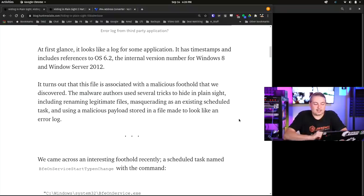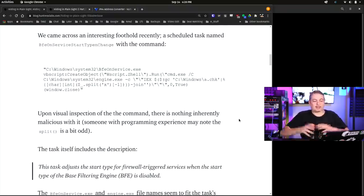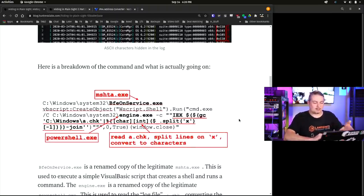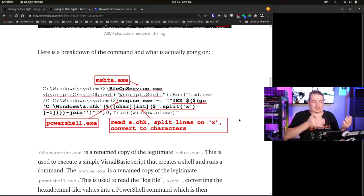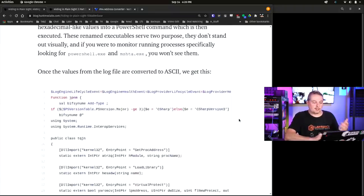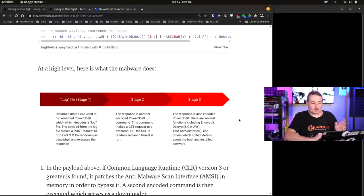That's actually kind of clever - putting the payload together in an error log, pulling it down, and then running it for execution. The short answer is here's what it renamed itself to, here's how it pulls that particular line and starts putting that together. It's really interesting - it goes over all the code.